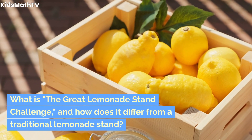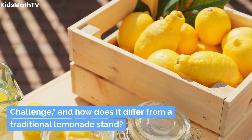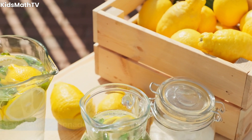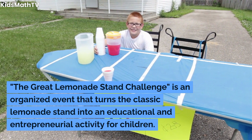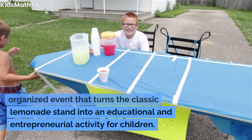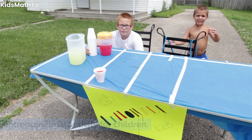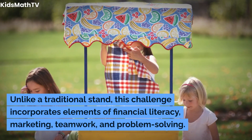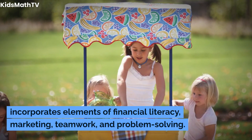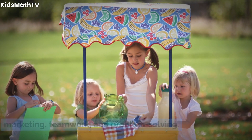What is the Great Lemonade Stand Challenge, and how does it differ from a traditional lemonade stand? The Great Lemonade Stand Challenge is an organized event that turns the classic lemonade stand into an educational and entrepreneurial activity for children. Unlike a traditional stand, this challenge incorporates elements of financial literacy, marketing, teamwork, and problem-solving.